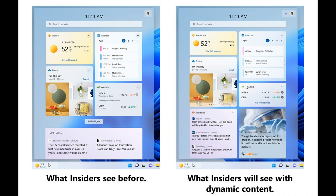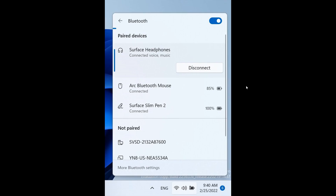The third change is to do with Bluetooth. It's now easier to manage your Bluetooth devices directly from Quick Settings, including the ability to disconnect straight from Quick Settings and see battery levels for supported devices like your Bluetooth mouse and Surface Pen. This is going to be a handy addition if you use headphones and Bluetooth devices.